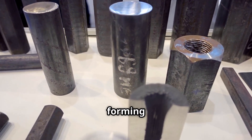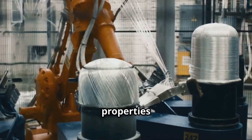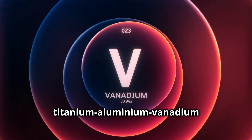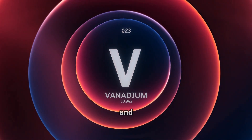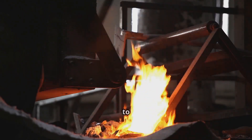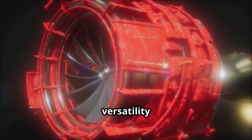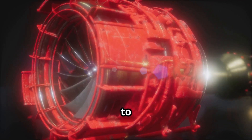Titanium's superpower is forming strong, lightweight alloys. Mixing it with other elements enhances properties for specific applications. For instance, titanium-aluminium-vanadium alloys are vital in aerospace and automotive for their strength, corrosion resistance and light weight. Alloying occurs during melting, when elements like aluminum, vanadium or molybdenum are added to molten titanium, creating materials with tailored properties. This versatility makes titanium suitable for everything from jet engines to prosthetic limbs.